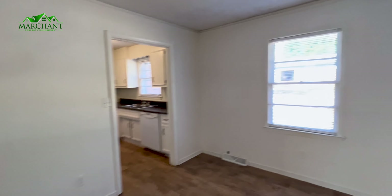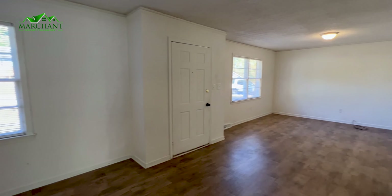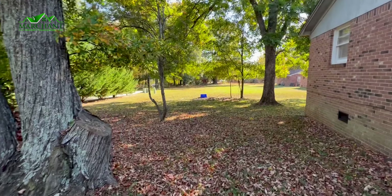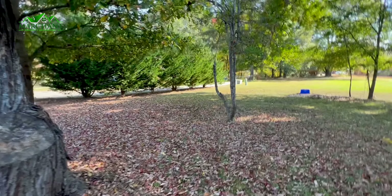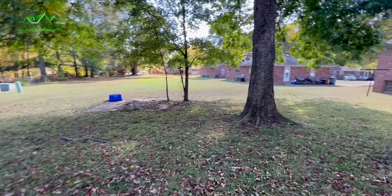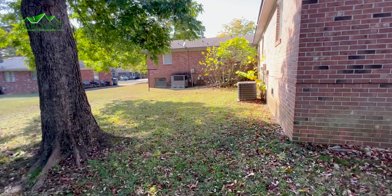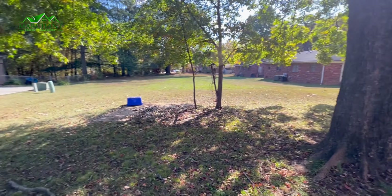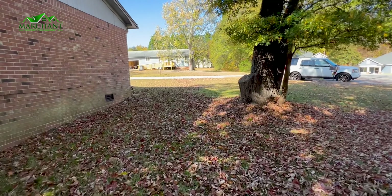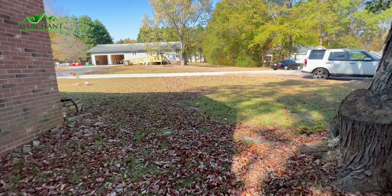Again, here we are at 104B Laura Lane. Also, just wanted to give another view of this side yard. And here's the backyard — so if you like the outdoors and hanging out outside, this is a great large yard.